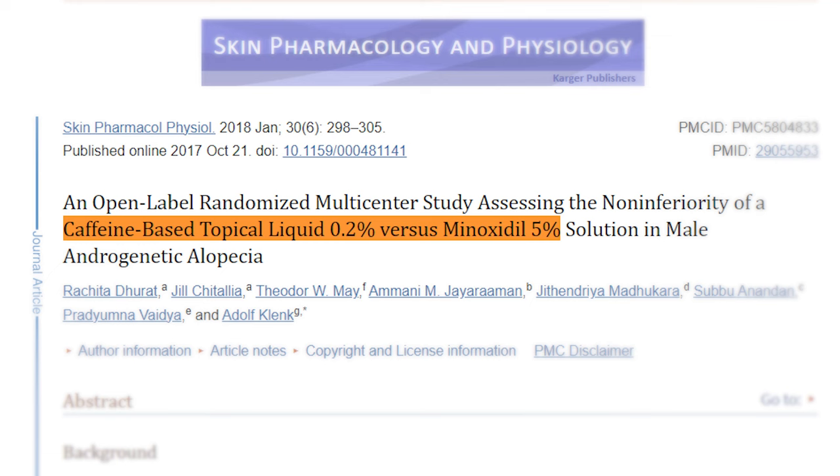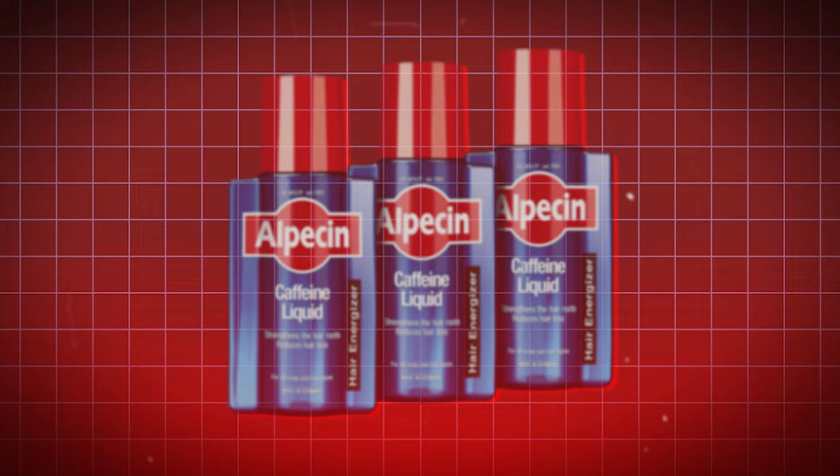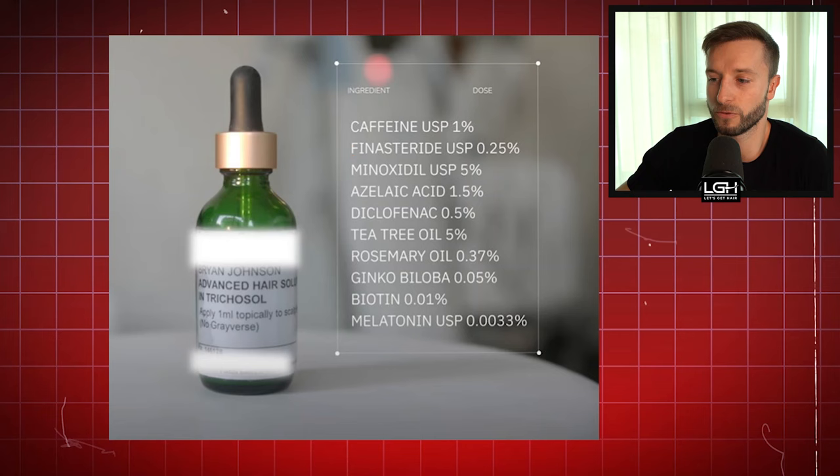I would consider caffeine in this solution since it has benefits and has been studied even compared to minoxidil 5%. In one study — actually funded by Alpacin, the company that creates the caffeine lotion, so be skeptical — the hair counts after six months in the caffeine group and minoxidil group were quite similar. So I would want to have caffeine there. It's a nice bonus, it's a natural remedy, but make sure you use it in the morning rather than in the late afternoon or evening.